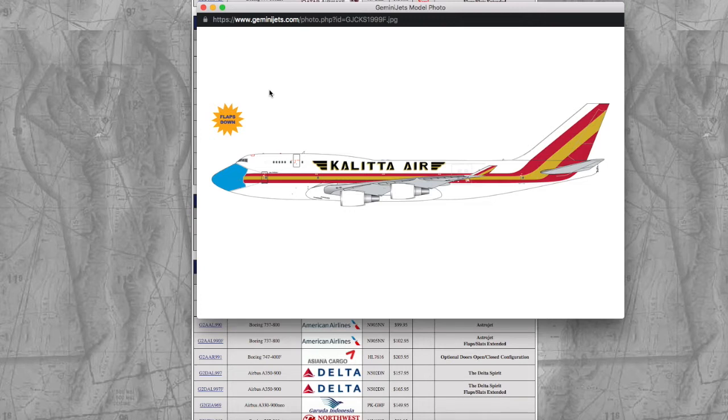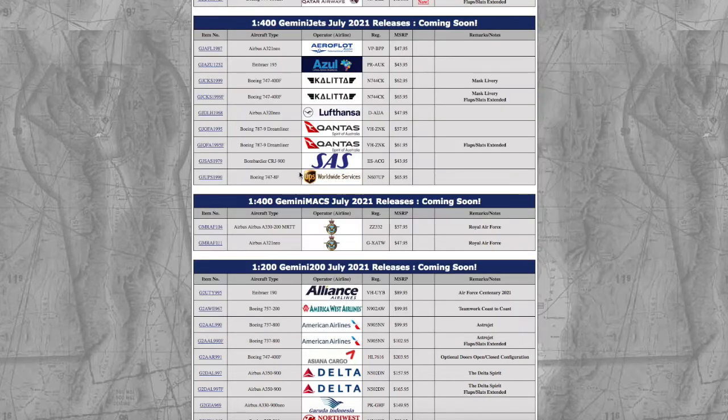I'm actually pretty happy that Gemini Jets is diversifying their 1:400 molds. They've done interactive 1:400 models before and started doing it with 1:200s, and now it seems they're bringing the flaps-down trend from 1:200 up to 1:400. The one without flaps is $62.95 and with flaps is $65.95, though model stores typically keep prices a bit lower.